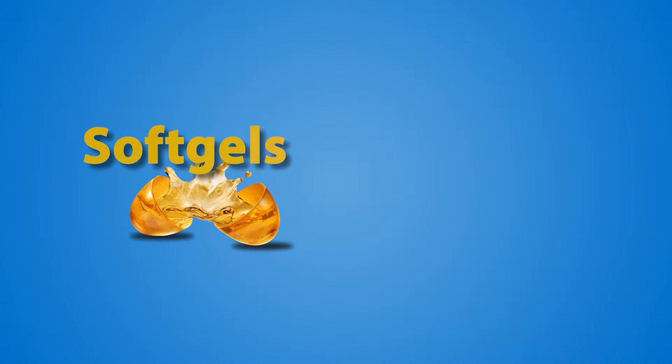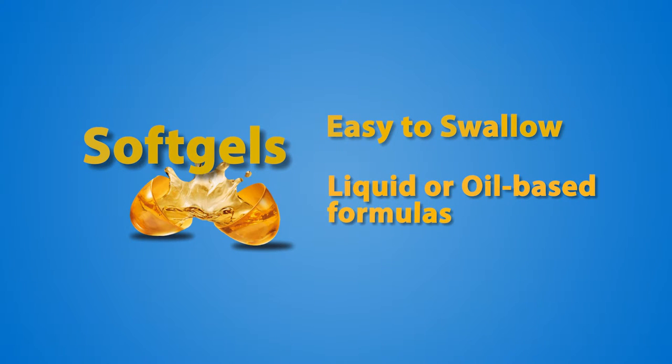Softgels are known for ease of swallowing and most often contain liquid or oil-based formulas. They offer less flexibility with dosing, determined by the number of softgels you consume, as they cannot be broken or split.